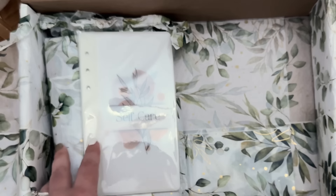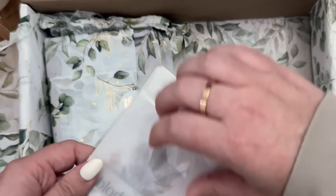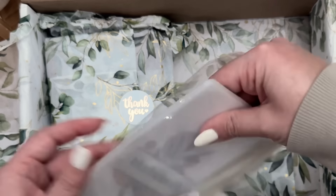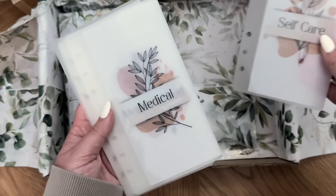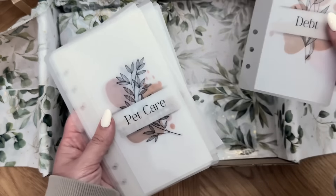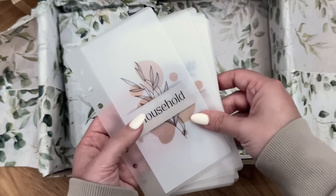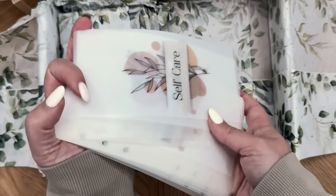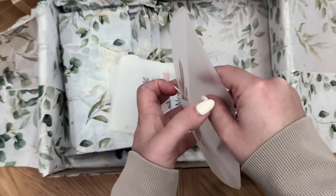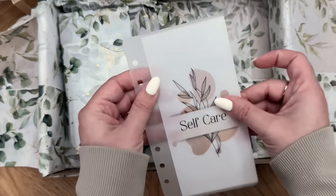I also got some matte vellum envelopes from her and these are so cute. I haven't used matte vellum in a really long time, but I'm sure I can find use for these. There's self care, medical, month ahead, emergency fund, debt, pet care, car maintenance, car registration, miscellaneous, and household. These are such great quality — you can feel it. And it looks like the front is where we have the design printout. So nice, I love this.